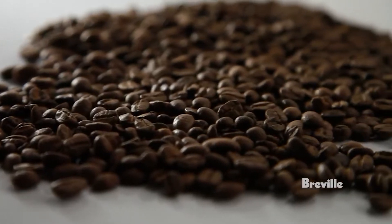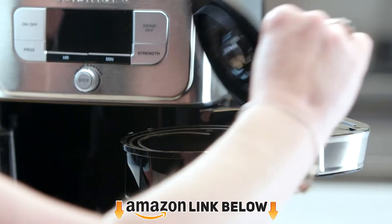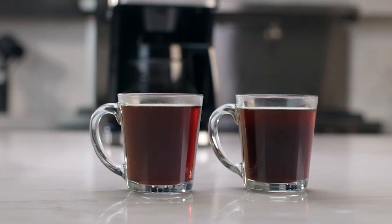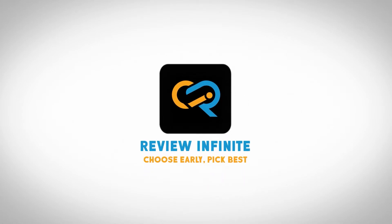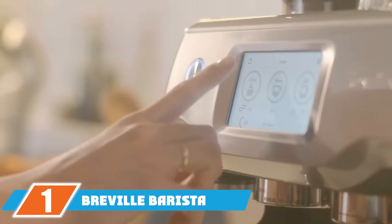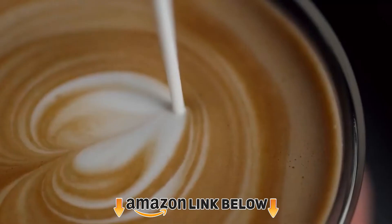Please don't forget to subscribe to our channel and check the links in the description. Let's start the video. At the first position of our list we have the Breville Barista Express.